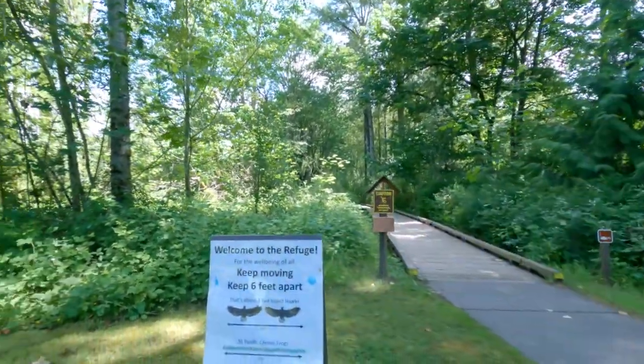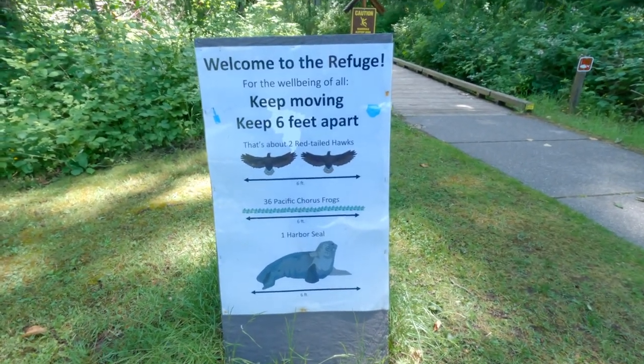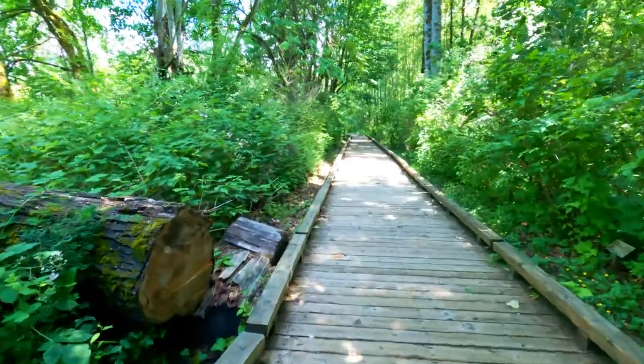Well, we made it. Here we are at the refuge. Let's start the walk. This is one of the many boardwalks at the refuge. You never know what you might see.